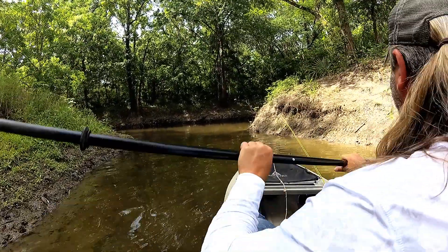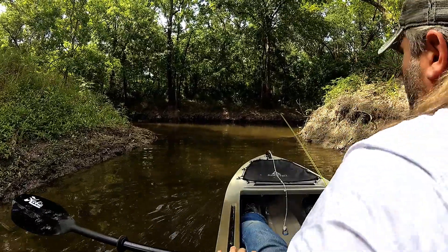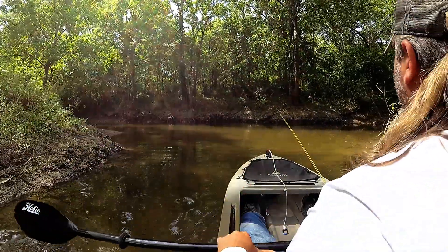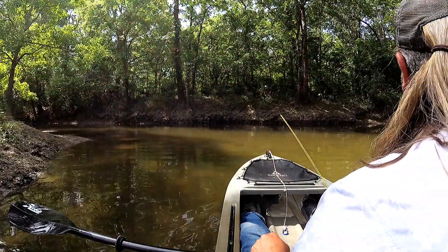The water's clear back here. It's pretty. We've been having a dry spell here in Louisiana and it's lightened up the bayous — the water's cleared up on them. Look how pretty the water is.